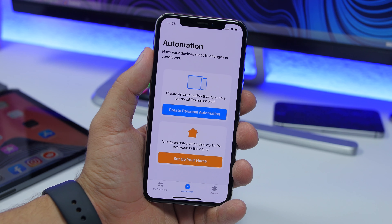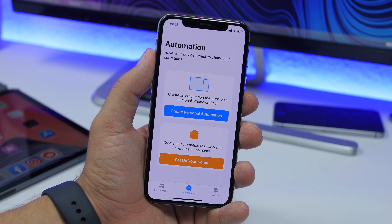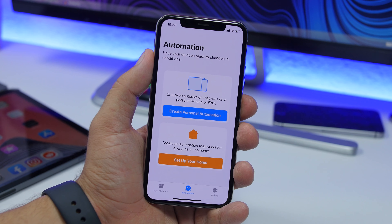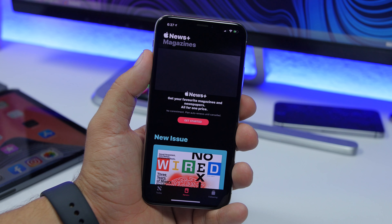Going to the Shortcuts app on iOS 13.1 beta, you will see that automations are back. They were there on the first betas of iOS 13, then Apple removed them, and now I'm really glad they're back. They're really useful and you'll be able to do a lot with automations in the Shortcuts app on iOS 13.1.